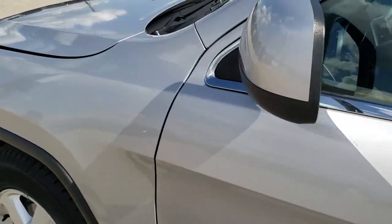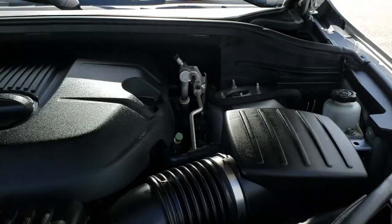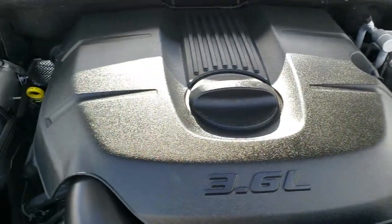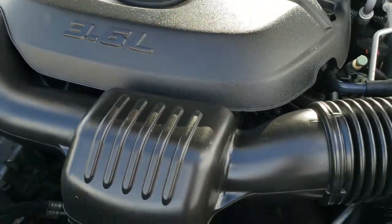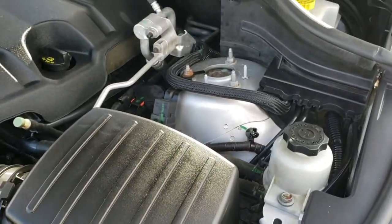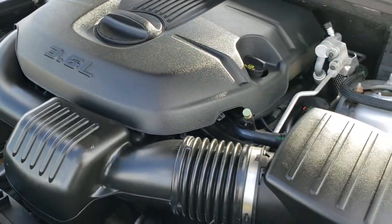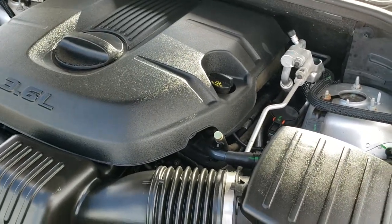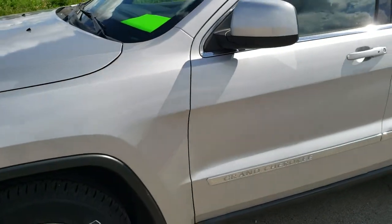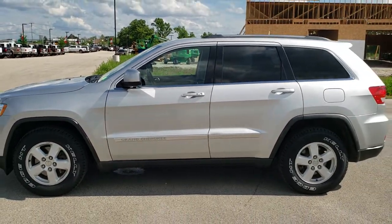I would personally like to thank you for checking out the video today, and hopefully from this HD video you will have been able to tell just how clean this Jeep is, all the way around, inside and out. Under the hood, we have the award-winning 3.6-liter Pentastar V6 motor — it's been on Ward's top 10 engine list several times for efficiency and reliability. Runs very smooth and very quietly. This Jeep has been fully safetied and inspected by our service shop, has a fresh oil and filter change, all fluids have been checked and topped off, has been gone through mechanically 100%, has four brand-new tires, and is 100% ready to go.